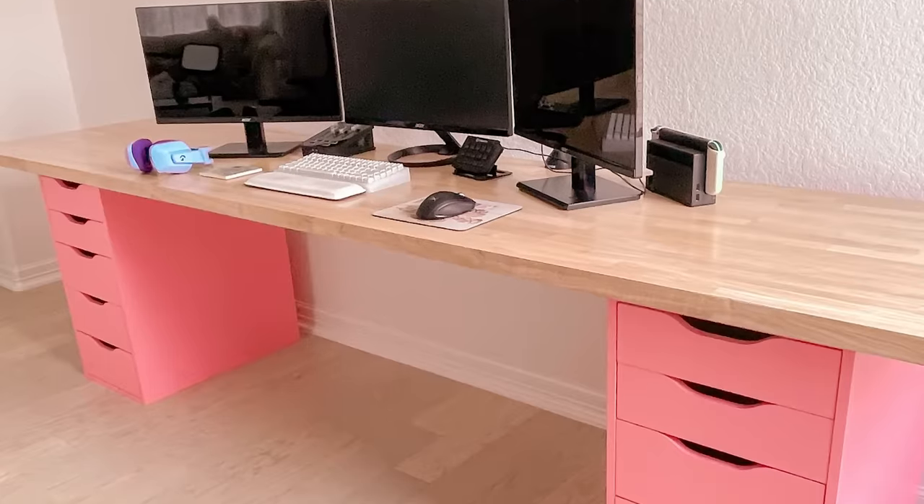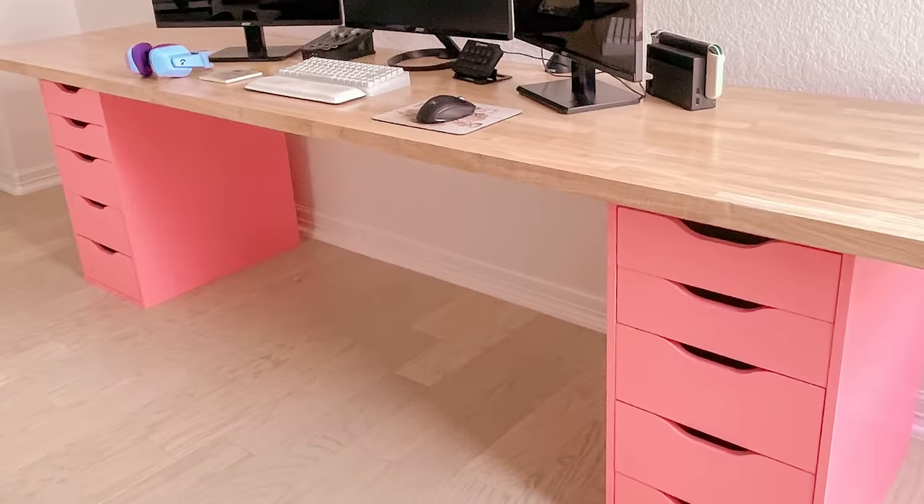Hey y'all. What's this? A new angle? I don't know if you guys saw, but I posted on Twitter. I built a whole new pink desk and she is my pride and joy and she's huge. So I had to move from there to here. So now we have a new background. It's plain. There's a wire. Don't worry, I'll jazz it up. Give me some time.